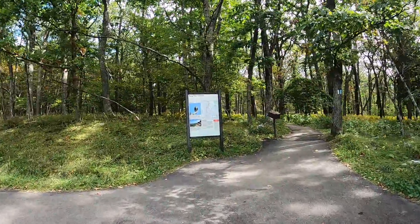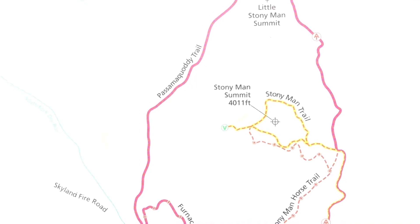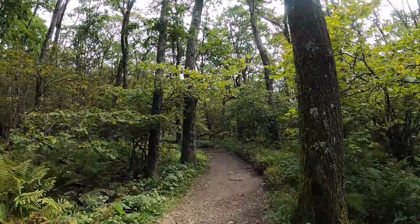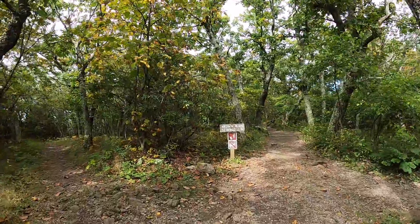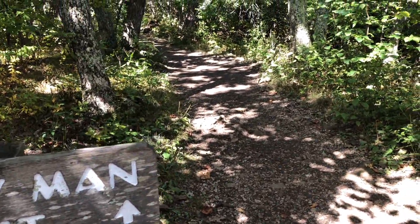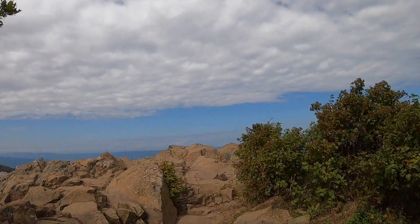Our second hike the following day was up to the top of Stony Man Mountain. This trail is a 1.6-mile lariat, and at the summit you are at the most northerly point of the Blue Ridge Mountains. For this trailhead, you park in Skyland at mile marker 41.7. At 4,011 feet with an 800-foot elevation gain, Stony Man is the 2nd highest peak in the park. It is also a portion of the Appalachian Trail.